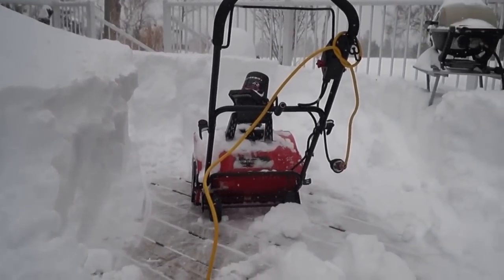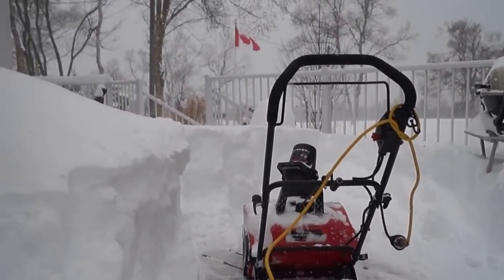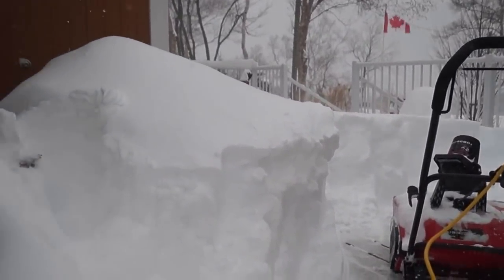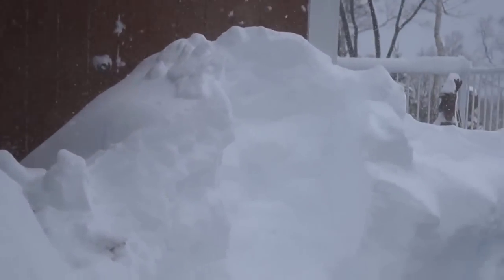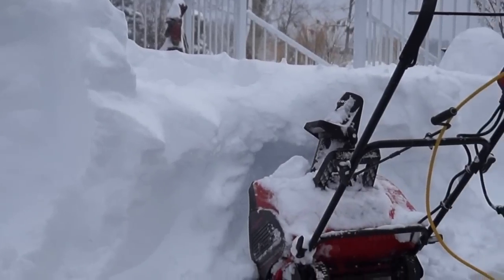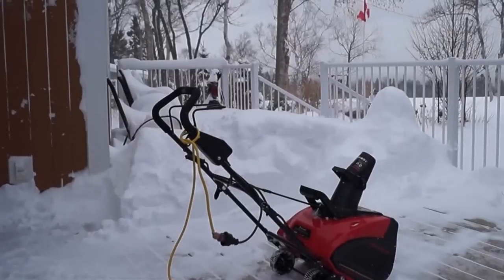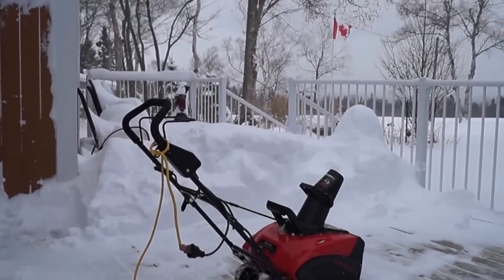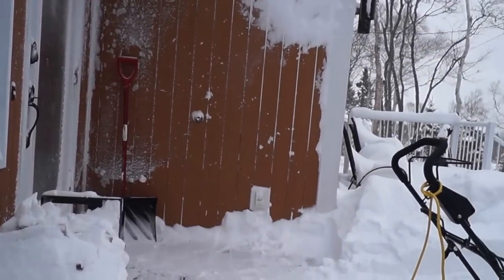Starting to make a little dent in it - a little bit tough looking through a pile of snow. Boy, a lot of work moving this snow. There we are - the wind's starting to drop off a bit. I can get into the front door now.